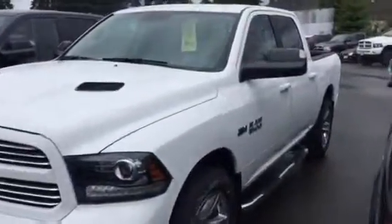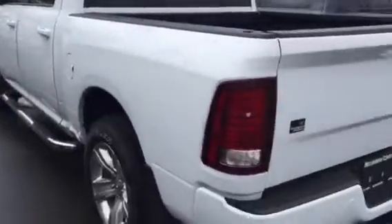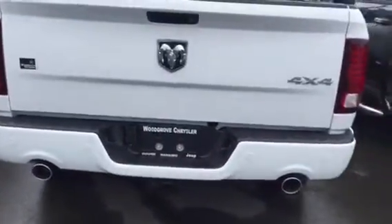Hey Ben, I know you're a busy guy so I thought I'd send a little video. This is a 2016 crew cab Sport 4x4 — backup camera, dual exhaust, backup sensors, and a built-in liner from the factory. There's also a rear slider and all the room in the world in the back.